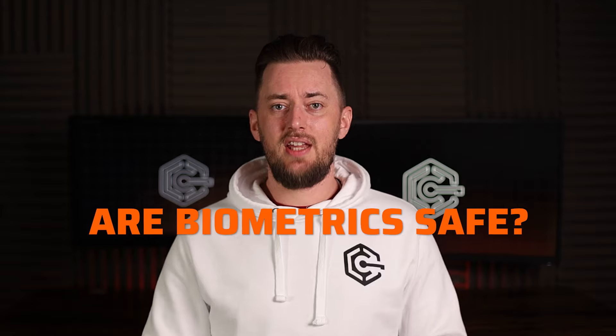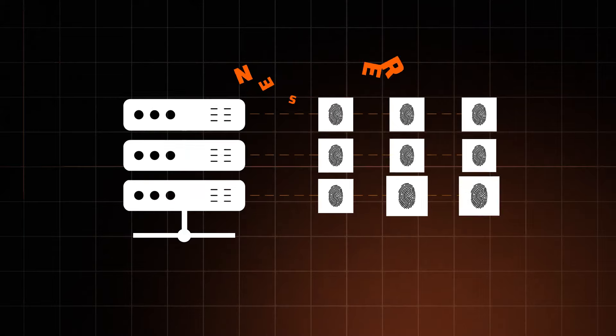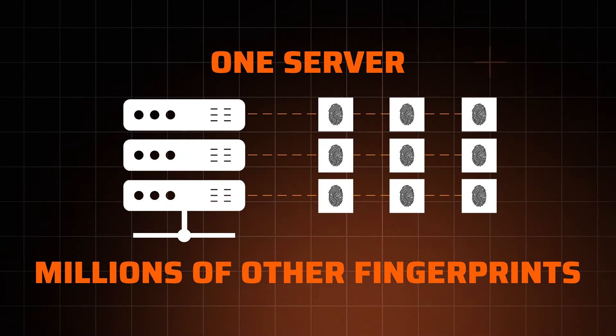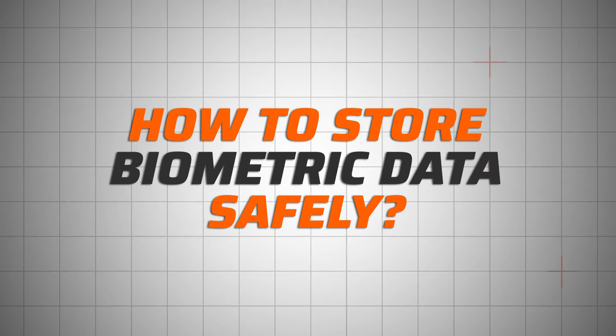There is one more issue that can be exploited: storage. You can basically turn the 'are biometrics safe' question into 'are they stored safely?' Because if this info stays with you, threat actors have a much, much lower chance of getting their grubby mitts on it. Meanwhile, if it's hanging around on some servers along with thousands or millions of other fingerprints, it is a very desirable cyber criminal meal.